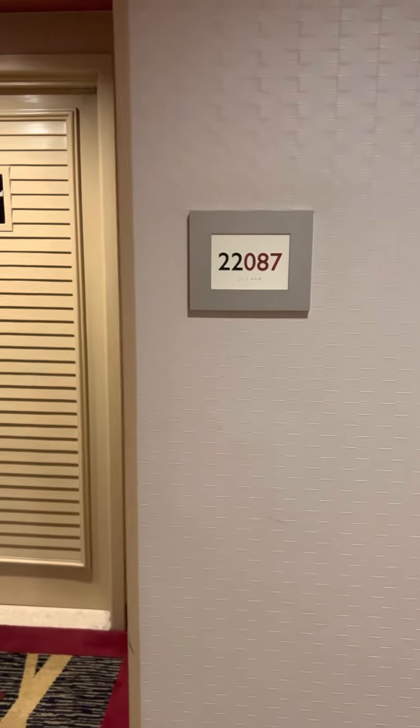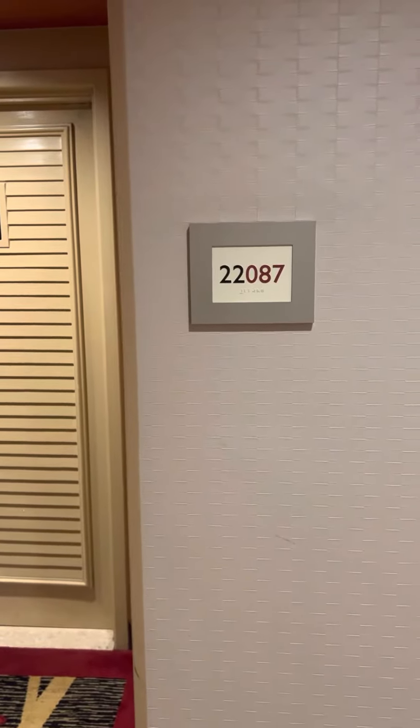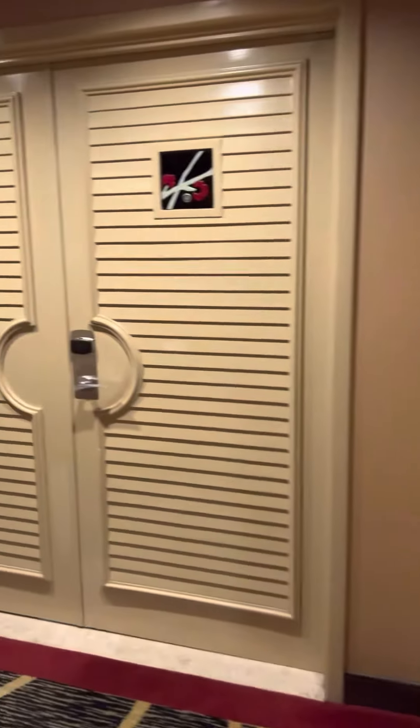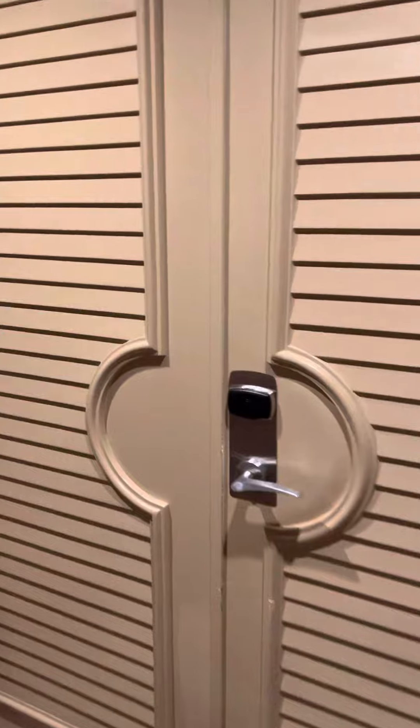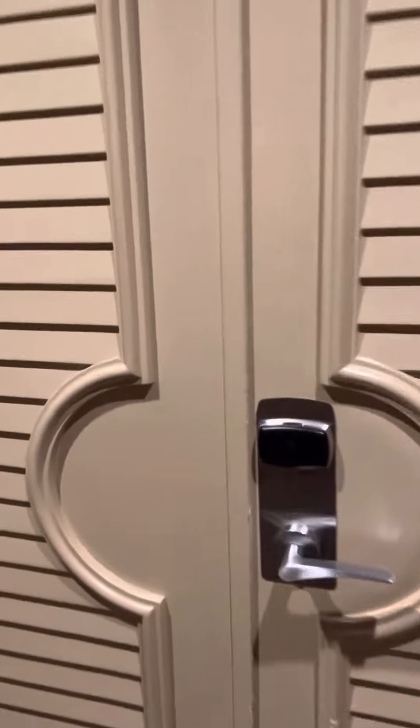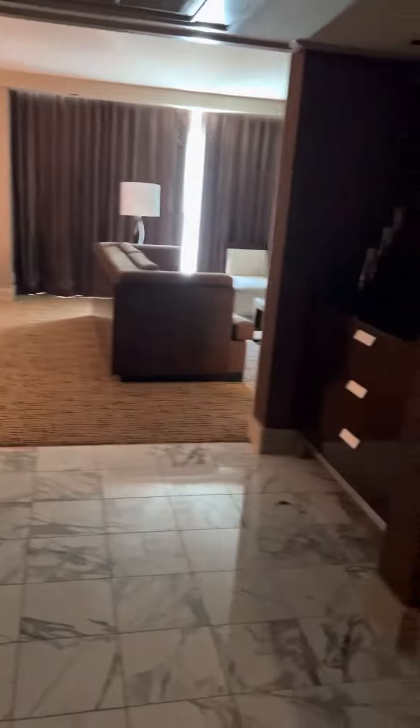We are here on the 22nd floor at the Mirage. We have to experience staying here before they take it down. This is our suite on the 22nd floor — I'm going to enter another room.